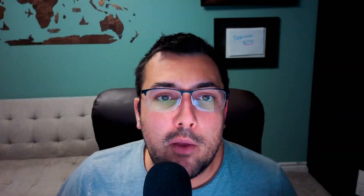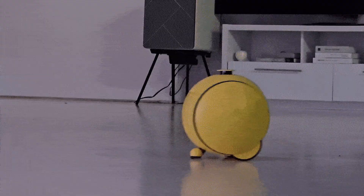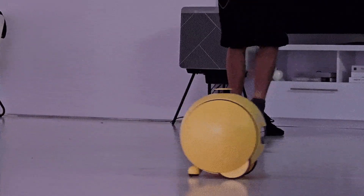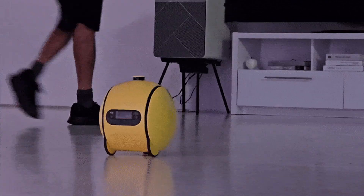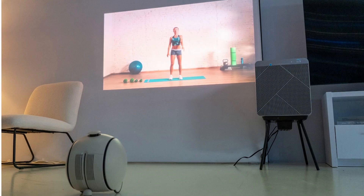Speaking of something that can see, we're going to talk about the Samsung Ballie. This was first introduced at CES five years ago, and since then the robot has undergone some practical redesigns. In some of the demos, they asked it to show a movie and it rolled around and projected a movie on the wall. Then it was asked to make the picture bigger, and it was smart enough to look for a wall to accommodate a larger projection.